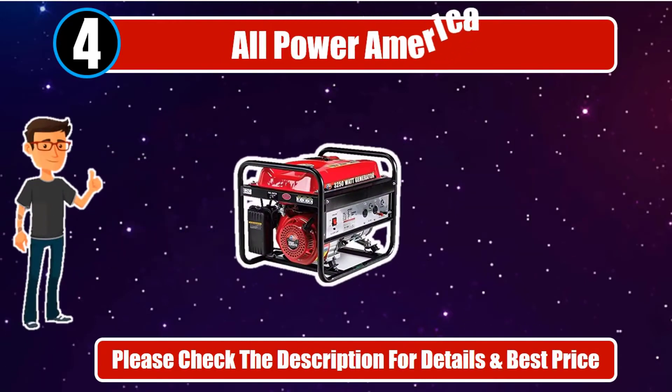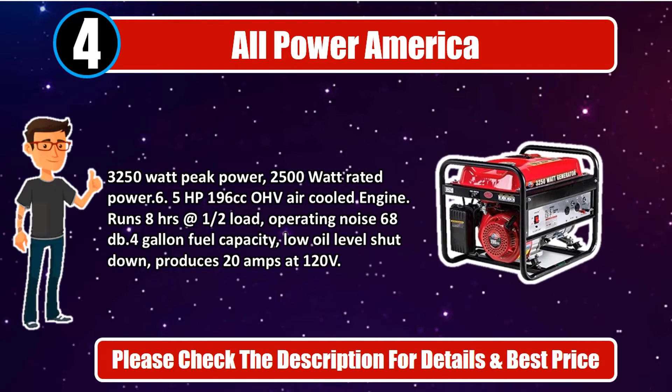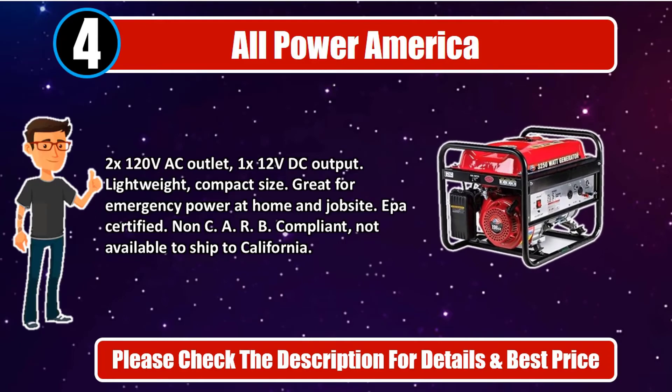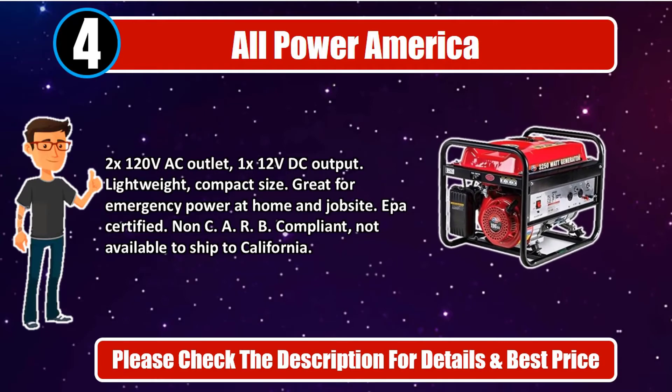Number 4. All Power America. 3,250-watt peak power, 2,500-watt rated power. 6.5 HP 196cc OHV air-cooled engine. Runs 8 hours at a half load, operating noise 68 dB, 4-gallon fuel capacity, low oil level shutdown. Produces 20 amps at 120 volts, 2x 120V AC outlet, 1x 12V DC output. Lightweight, compact size. Great for emergency power at home and job site. EPA certified. Non-CARB compliant, not available to ship to California. Please check the description for details and best price.